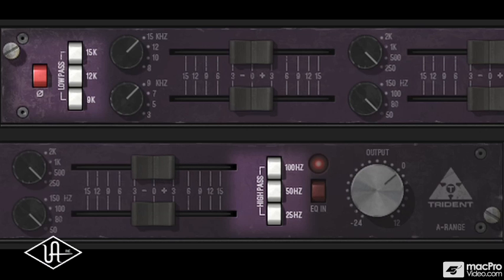The A-Range EQ's high and low-pass filters can be combined. Multiple switches can be pushed in simultaneously, offering distinct cut-filter combinations with unusual curves. The console really sounds amazing and holds its own against all types of stuff, and it's got a sound, but it's also very transparent and very malleable.